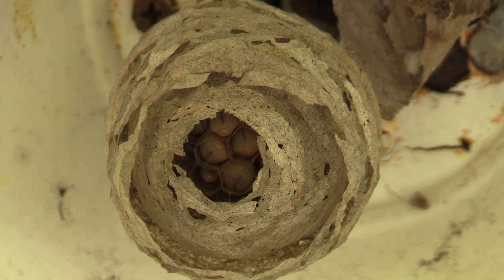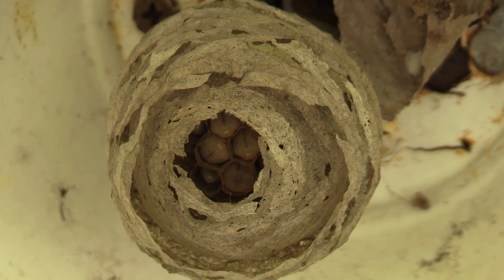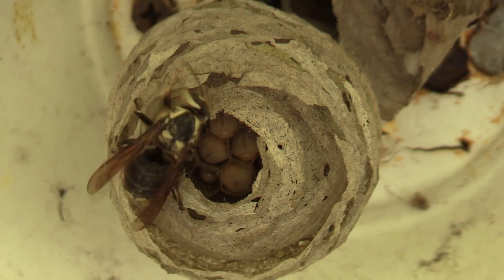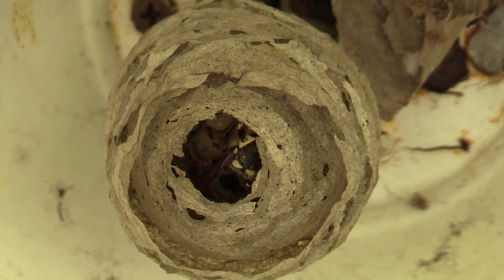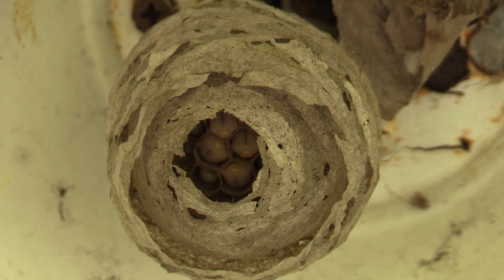A couple of the things that have been standing out to me is how busy this queen is. She is building comb, she is building cells, she is building the nest, she is going out foraging, she is getting food, and she is feeding the larvae and keeping them content. From the second the sun comes up in the morning, she is out moving non-stop until nighttime, and then she rests a little bit in between during the day.